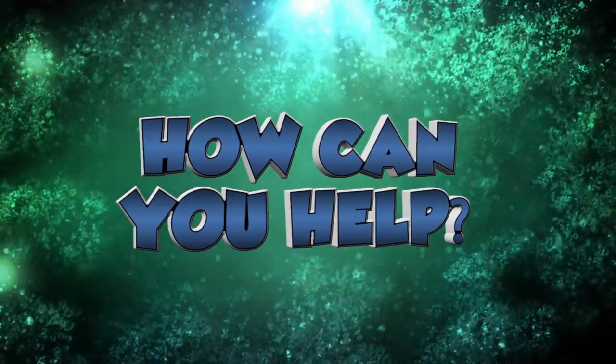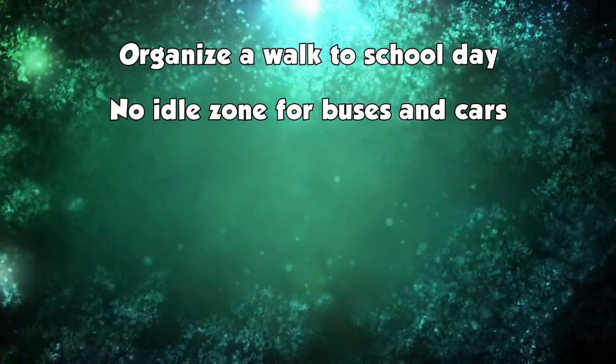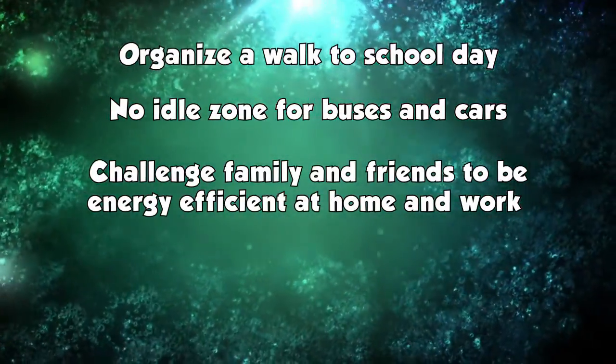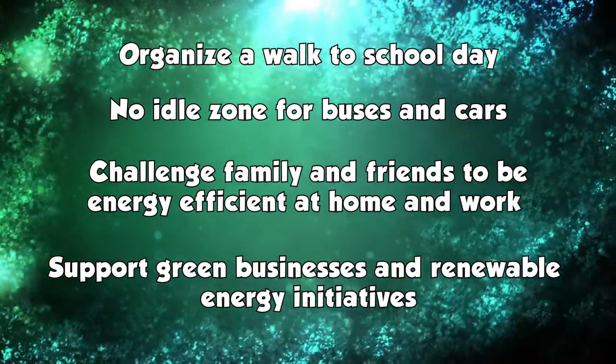Who would have thought that a tiny blade of grass could have such a huge impact on our environment? We're still learning how climate change is going to impact eelgrass and other vital habitats in the Chesapeake Bay. But there are things you can do to reduce your energy usage that will benefit all of us. Organize a walk-to-school day in your community or a no-idle zone for buses and cars. Challenge your family and friends to be more energy efficient at home and at work. Support green businesses and renewable energy initiatives in your community.